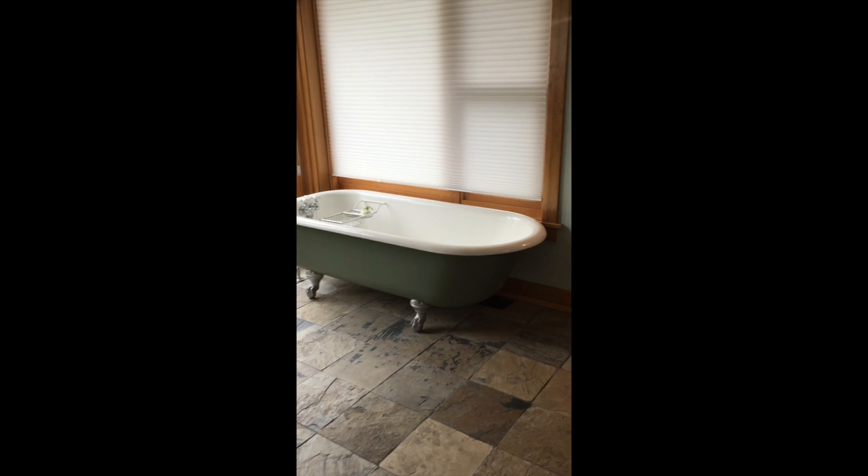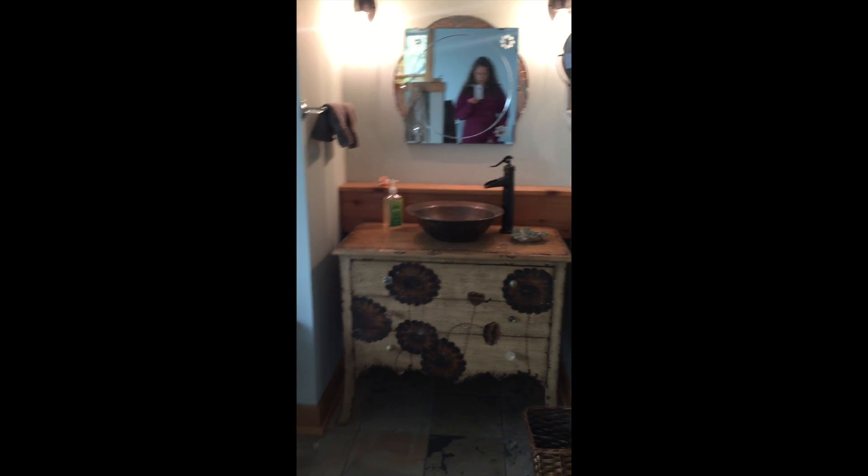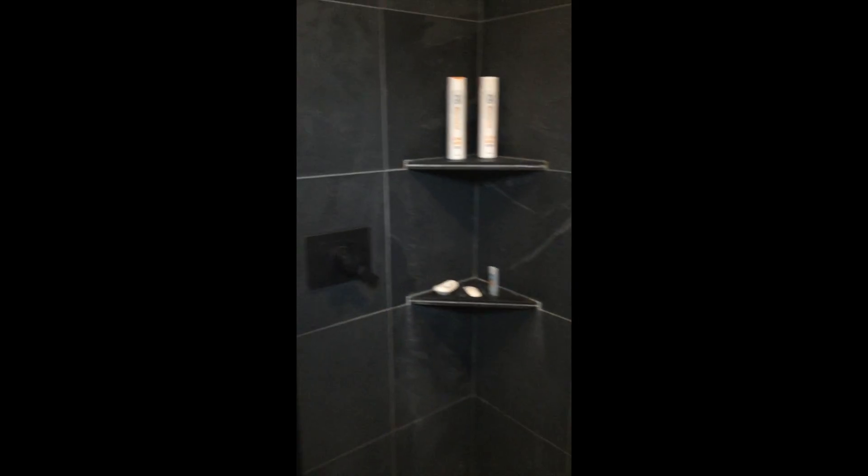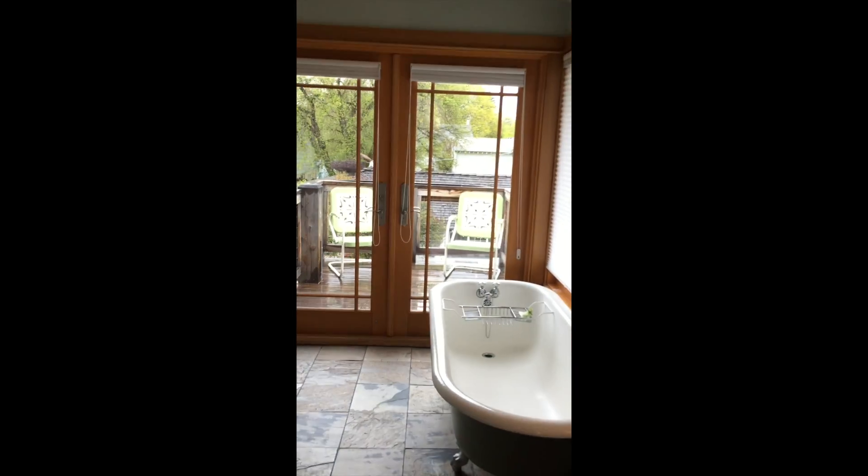And the master bath. Tub. These showers are fun in this house — just kind of walk in, there's no enclosure. Very nice. And then you can go out on the deck from here.